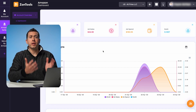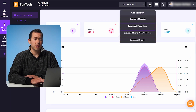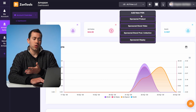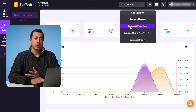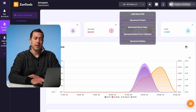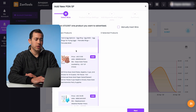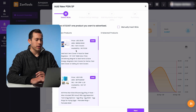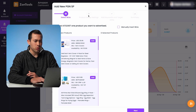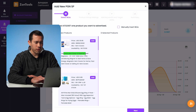Now I'm going to share my screen and show you the Zontools dashboard, showing you how quick and easy it is to actually set up a campaign. We are here in the Zontools dashboard. To start everything off, you're going to want to click on this plus button right here, and that's going to give you a dropdown of the four different types of PGNs you can create. The most common is a sponsored product. You can also create a sponsored brand video, sponsored brand product collection, and then a sponsored display campaign. In this video, we're just going to be creating a sponsored product, which is the most commonly used.